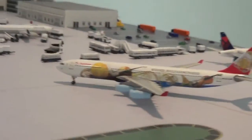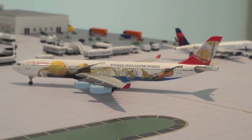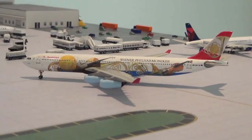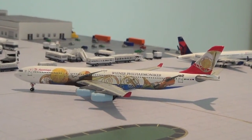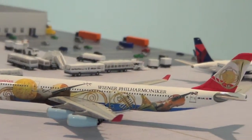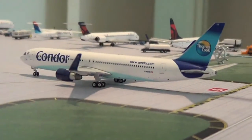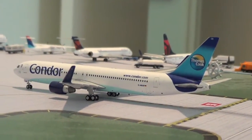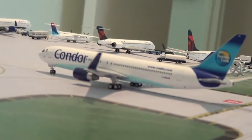Right here we have an Austrian A340-300 in the Wiener Philharmoniker symphony livery, taxiing to gate A17 from Vienna. Right here we have a Condor 767-300 taxiing to gate A16 from Frankfurt.